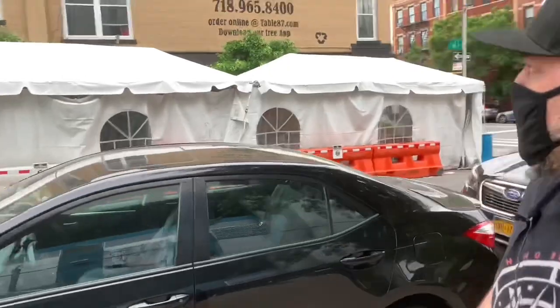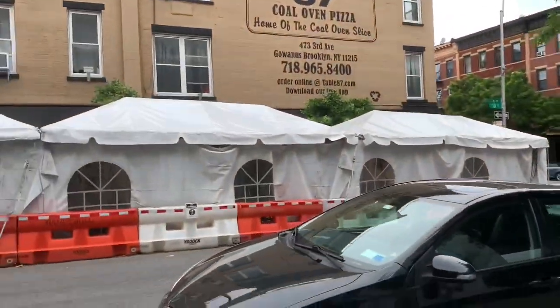What's up Pizzaholics! I'm over here at Table 87, Brooklyn — Brooklyn Heights. Not too far from La Cali. Got a lot of good restaurants out here, good BBQ places.